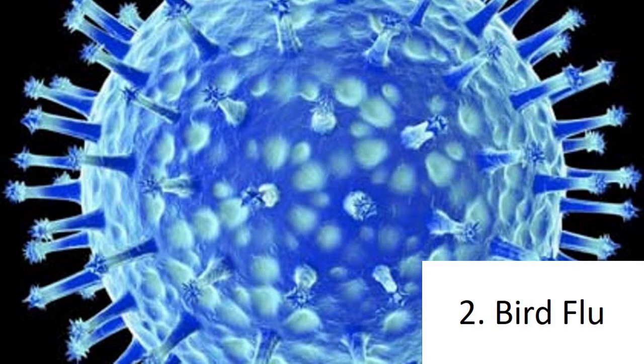Regular bird flu is not an airborne virus. The study was controversial in the scientific community. It became even more so when the Dutch analysts attempted to publish the process for creating the deadly virus.